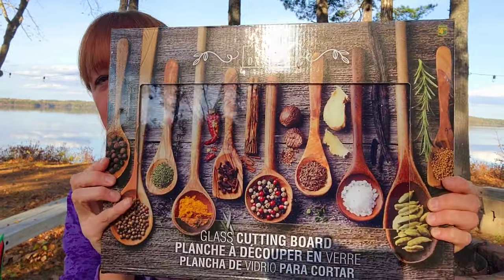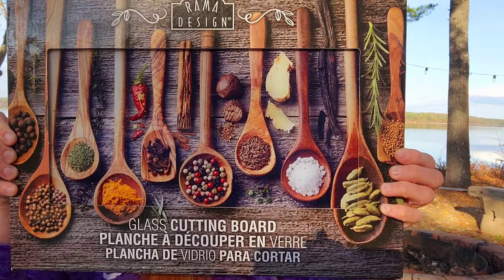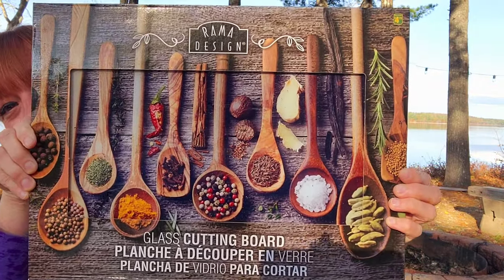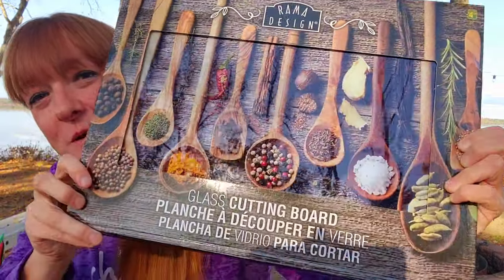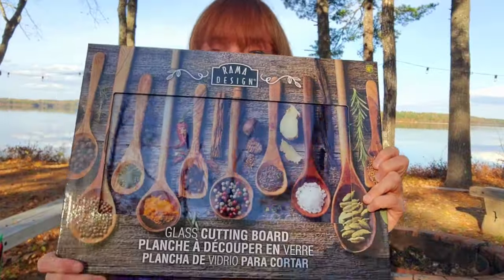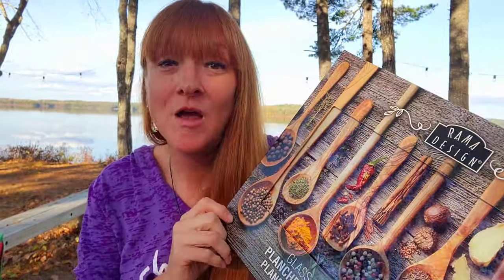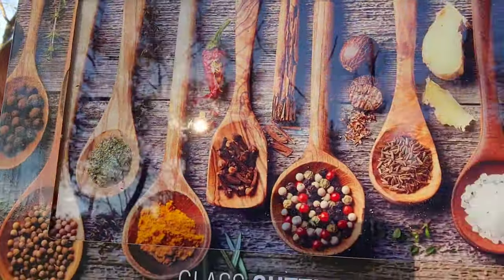Oh my gosh, I was so in love with this one — it's a glass cutting board for $4.75. They had a few different patterns but I loved this one with the spoons and all the spices. I did actually need a new cutting board — the one I have is frosted plastic with knife marks all over it, not as pretty as this. So for $4.75 I scooped this right up. Look at the detail, it is just gorgeous.